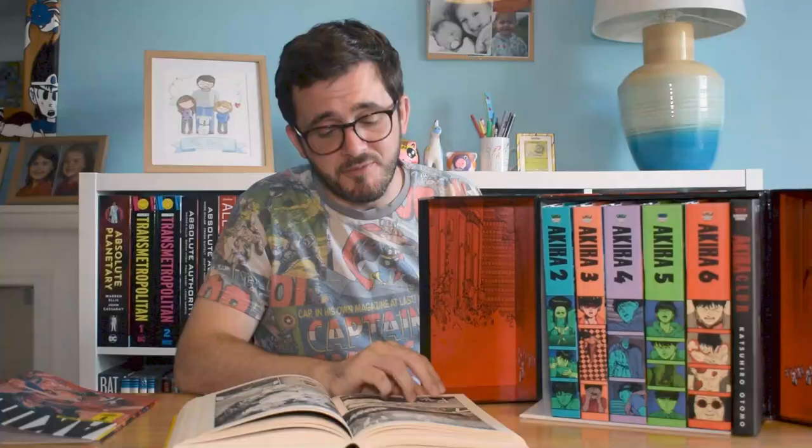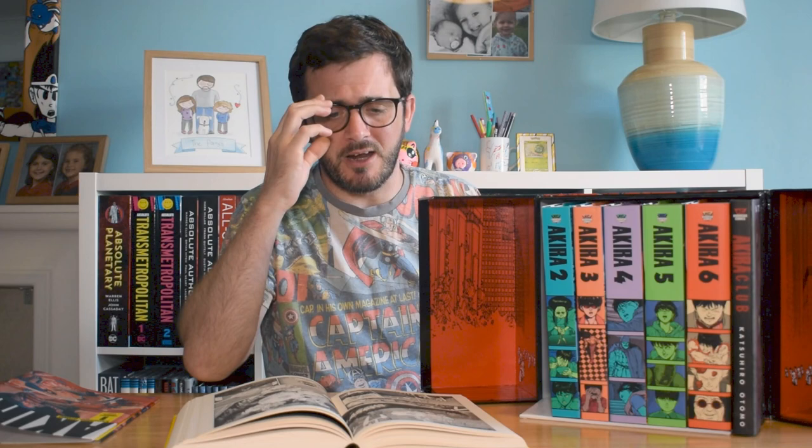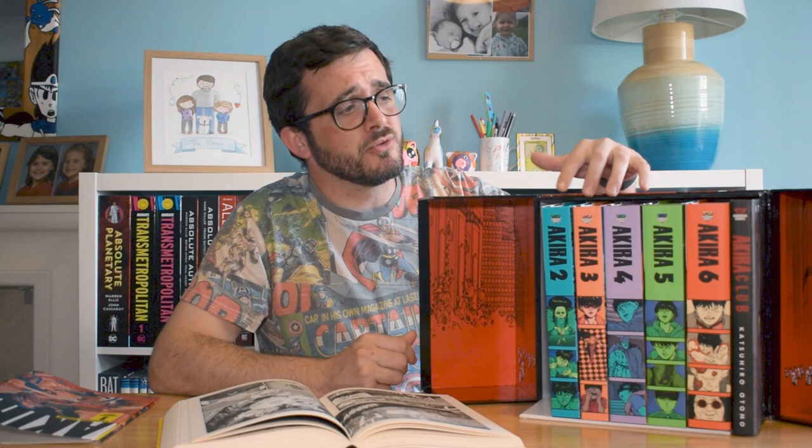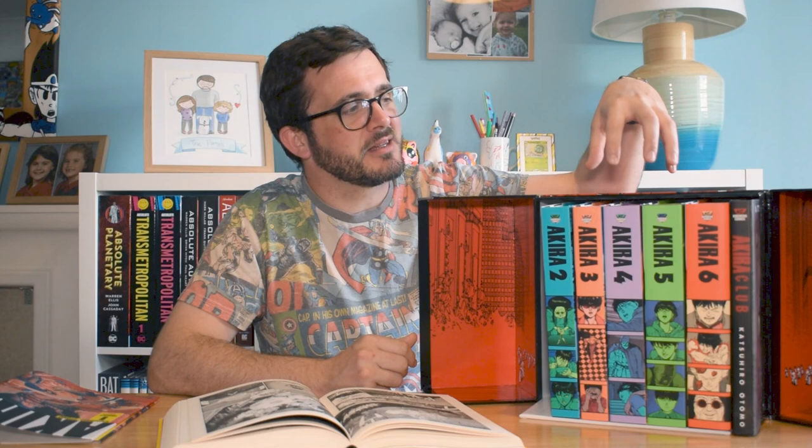I love the artwork, the pacing, and the story of Akira. If you like science fiction and alternative futures, this is definitely a book well worth your time. It's very rare that I read six books back to back and then want to reread them immediately, but that happens every time with Akira. I've had this box set for just over two years and I've read them four times — that tells you it's a really good story.